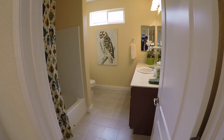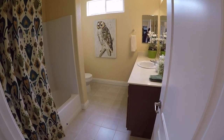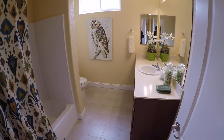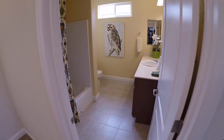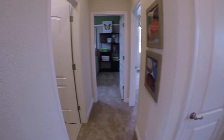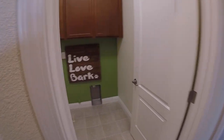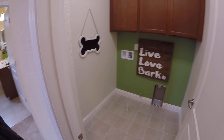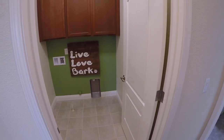First bathroom up here — there's your tub, sink, and toilet. All the kids and guests would be using that up here. And then over here is your washer and dryer, which is nice having it upstairs with all the bedrooms — you don't have to carry laundry up or downstairs.